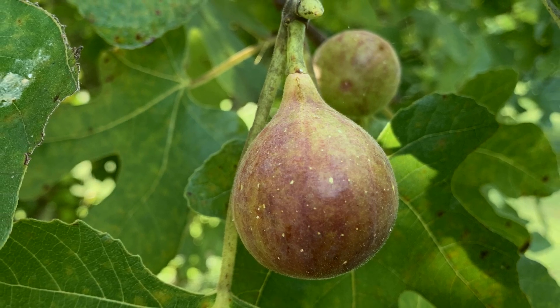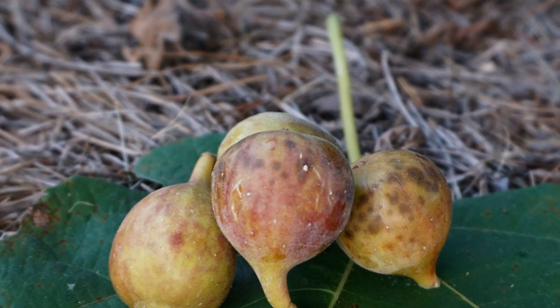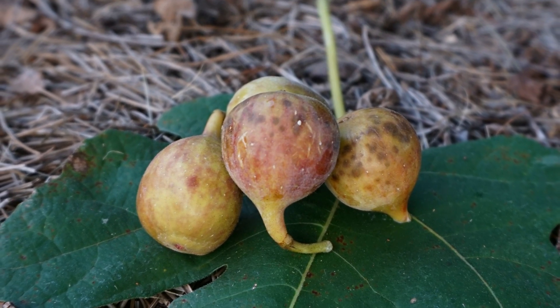This is O'Rourke, which was named after Dr. Ed O'Rourke. Now originally when this fig was released, many people called it Improved Celeste because the parents are Celeste and Capri fig one. Basically this is like a much larger Celeste that's not quite as dark brown, but it is sweet and it tastes wonderful. O'Rourke gets ripe about the same time as Celeste and will produce for about two weeks.